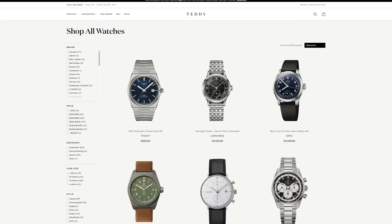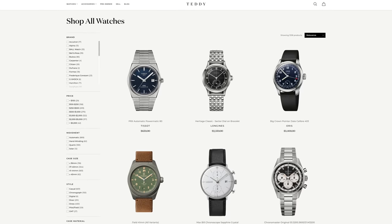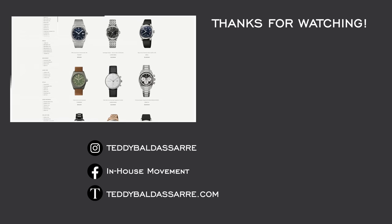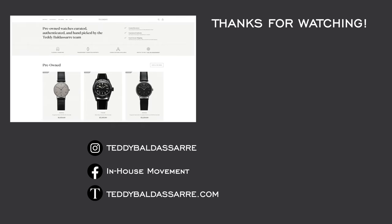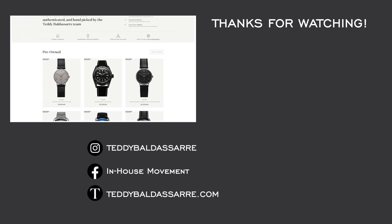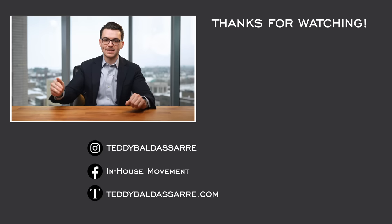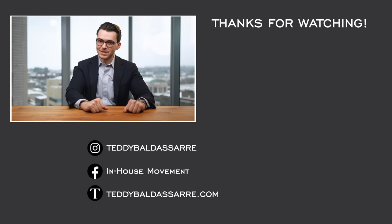Also be sure to check out teddybaldester.com — a full authorized dealer of 30 brands with quick fulfillment, dedicated customer support, and a full factory warranty on all new products. Check out the pre-owned section getting new models in every week. Follow on Instagram to see great watch photos and upcoming content. Thanks again for watching — be well, and I'll see you all very soon.